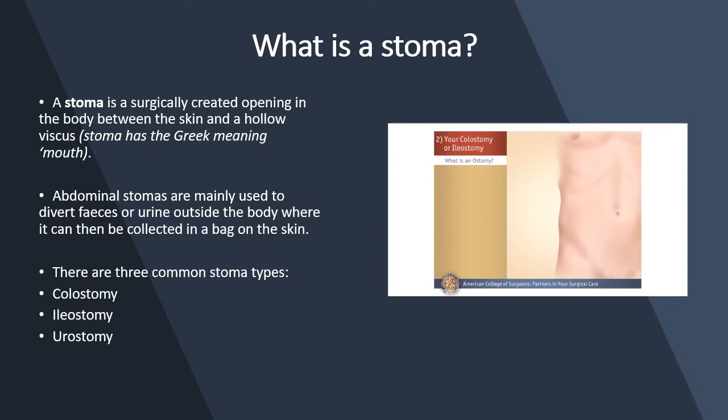An ostomy is a surgically created opening in the body for elimination of body waste. After the ostomy is created, you will expel stool through a stoma. A stoma is a part of the small or large intestine that protrudes or sticks out of your abdominal wall. The size and location of the stoma on your abdomen depends on your specific operation and the shape of your abdomen.